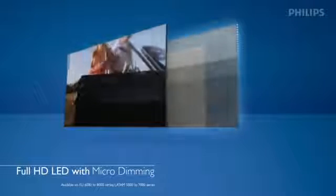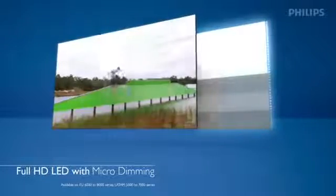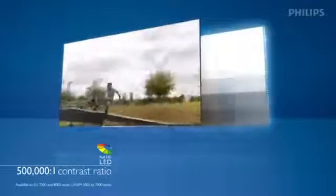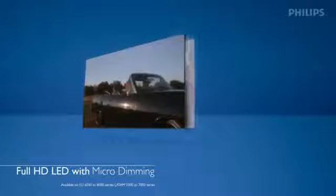Its smart software controls which LED strips are turned on and off, improving the distribution of light for better contrast and image quality, leaving you with a truly immersive, lifelike visual experience. With Full HD LED, light is distributed throughout the TV display with a diffuser that gives you amazing contrast and picture quality. Next up, you have Full HD LED with micro dimming.